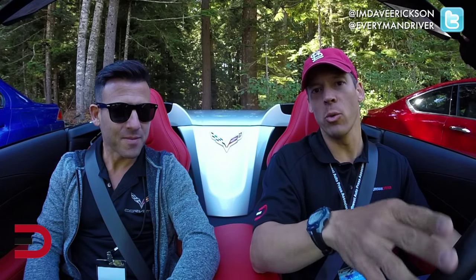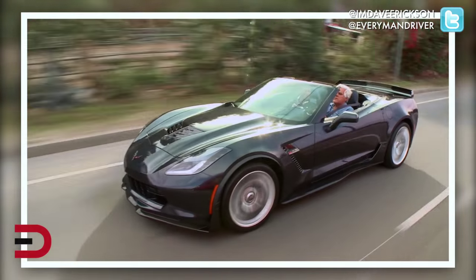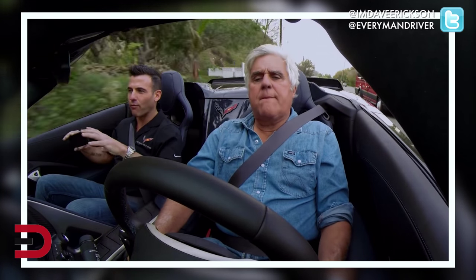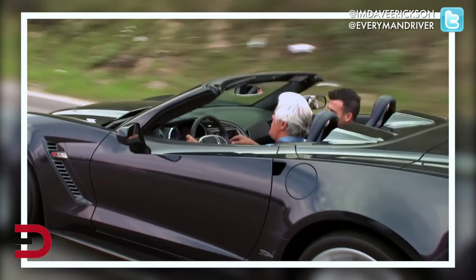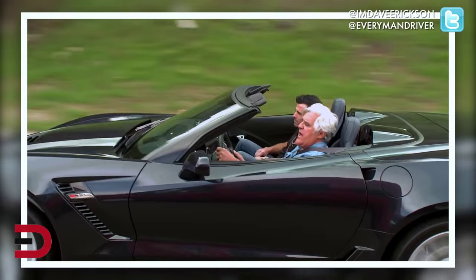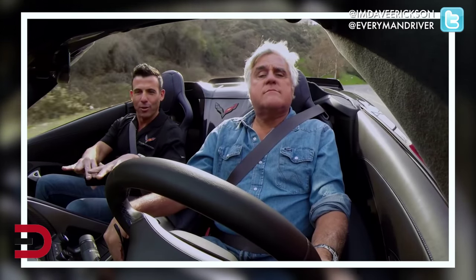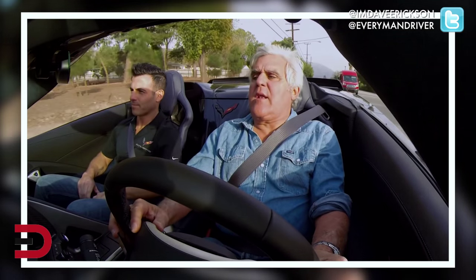Shad appeared in a video with Jay Leno back in December — it was right before the launch of the Z06 convertible. They gave Jay an early car, and Shad's job was to ride shotgun as a GM employee in the seat. Jay took it through some amazing mountain roads in Burbank, California, right behind the studio, and he loved it. You could see in the video that he was totally into it — it's an amazing car.